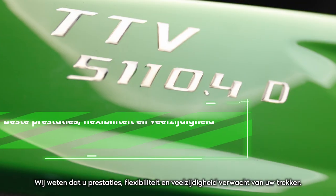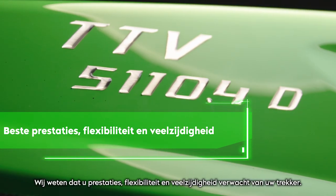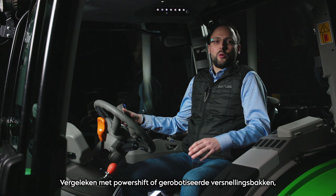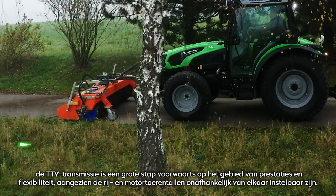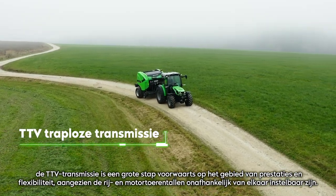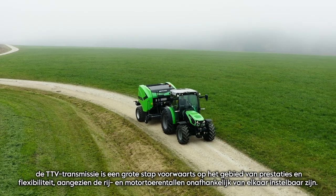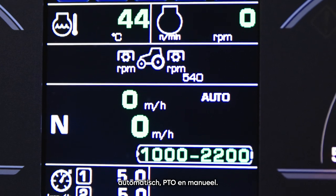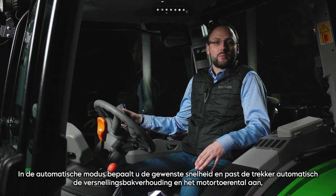We know that you expect performance, flexibility and versatility from your utility tractor, and these keywords stand for the main qualities of the new 5D TTV Series from Deutz-Fahr. Compared to powershift or robotized gearboxes, the TTV transmission is a big step forward in terms of performance and flexibility, as the driving and engine speeds are independently adjustable. The TTV transmission features three driving modes: automatic, PTO and manual.